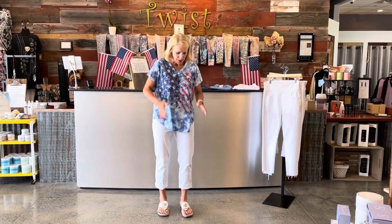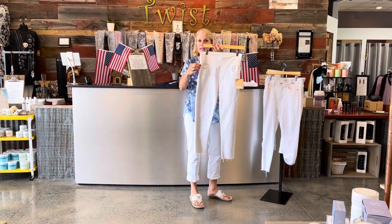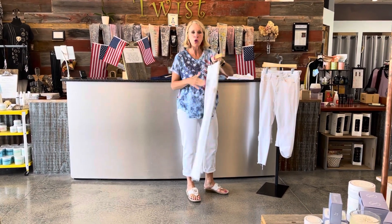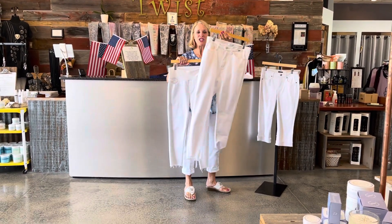Now the story today besides the darling top is the many, many options you've got on the bottom. Today I'm wearing it with the Emryna jean — the white jean. We've got several different pairs of white jeans in the store, different sizing depending upon brand. Emryna is our leggings company, so if you don't like having that belt buckle lump right there, this might be a great choice for you. We've also got the Judy Blue in a white jean.